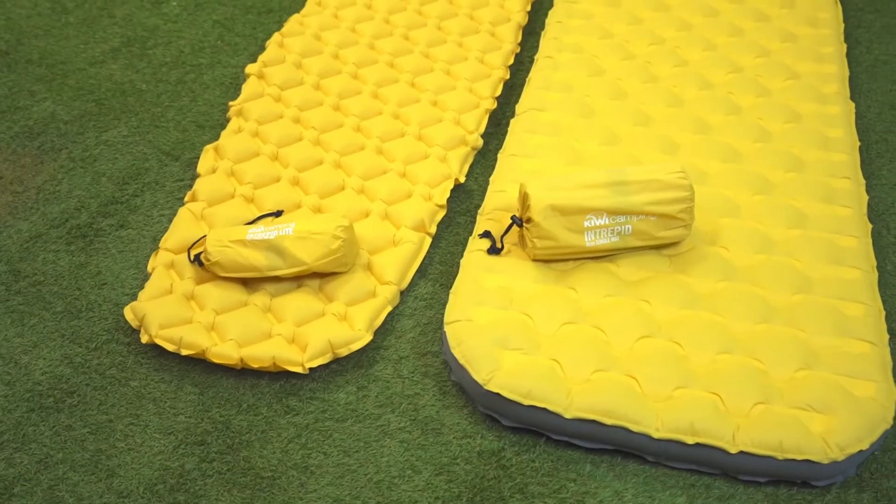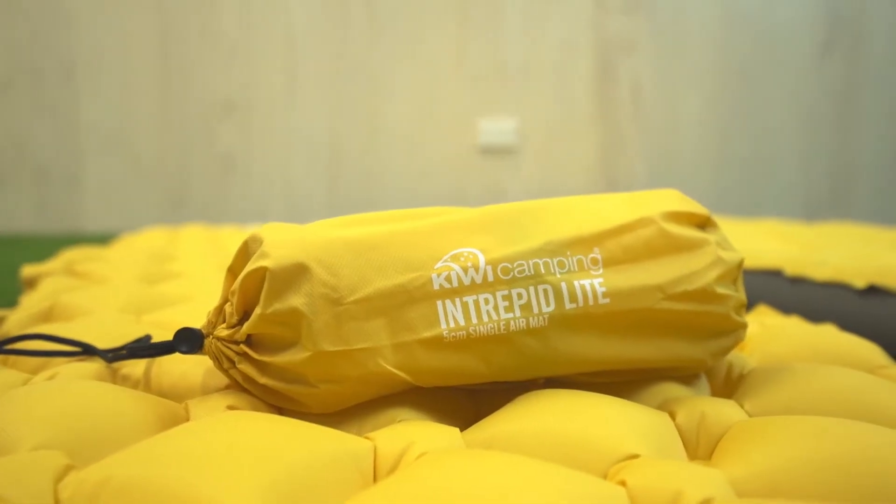If you are going bush, then the Intrepid Airmates are the lightweight and comfy option for you. The Intrepid single is slightly thicker and squarer than the light version. Both are made from heavy duty rip stock nylon fabric and an easy inflation system.